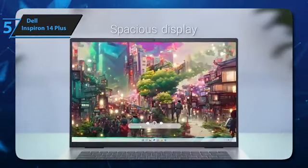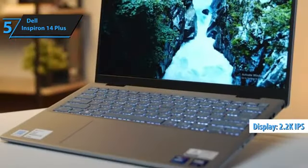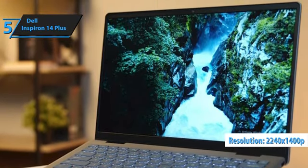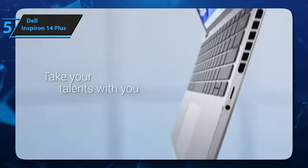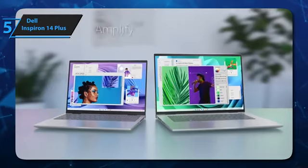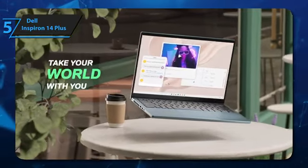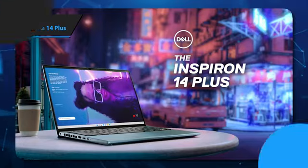The Dell Inspiron 14 Plus is equipped with a 2.2K IPS panel. It comes with a 60Hz refresh rate and a resolution of 2240x1400p. The screen ratio is 16 to 10, the pixel density is 188 ppi, and its pitch is 0.13 x 0.13 mm. Also, the maximum measured brightness is 363 nits in the center of the screen and 352 nits on average. For the listed price, we are thoroughly impressed here.